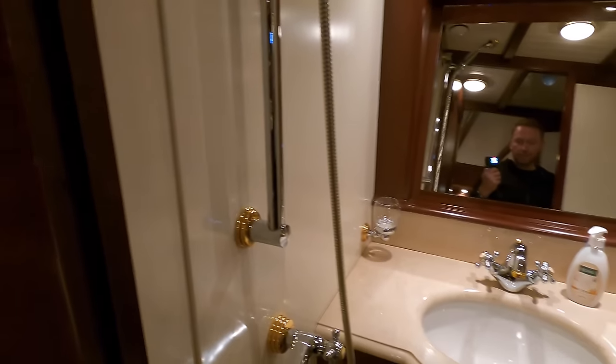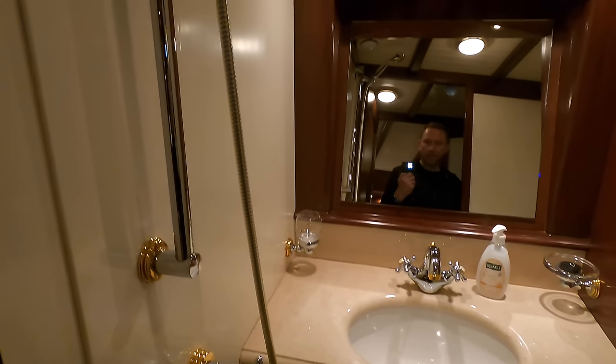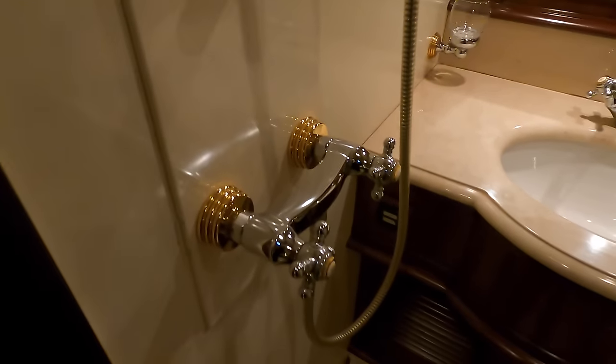There's another bathroom here which is basically a wet head — really good condition. When you consider the age of this boat and that she's been well used, you wouldn't think it because even the fittings and fixtures have been really well maintained. Another great space with more storage for your toiletries.